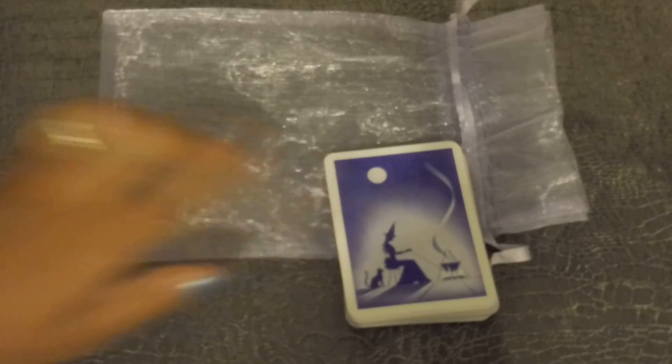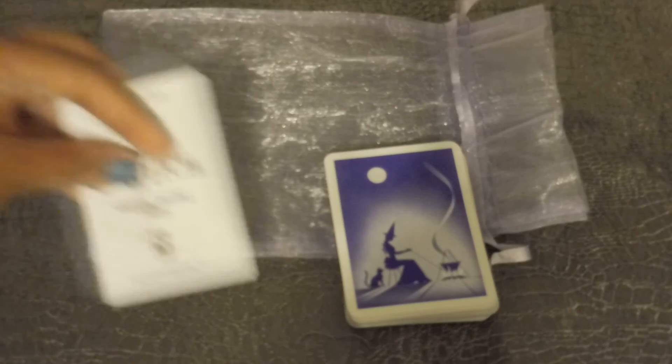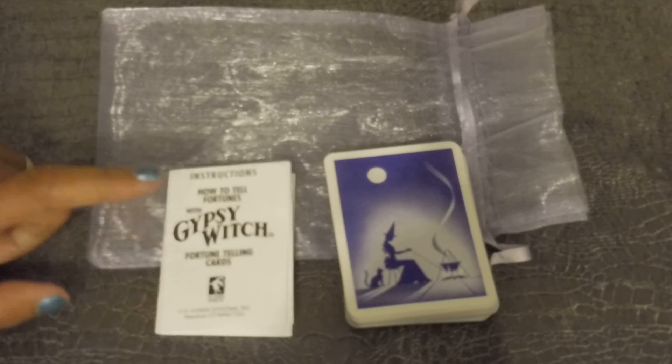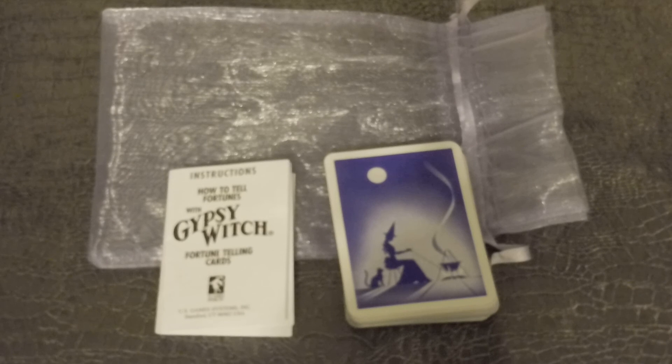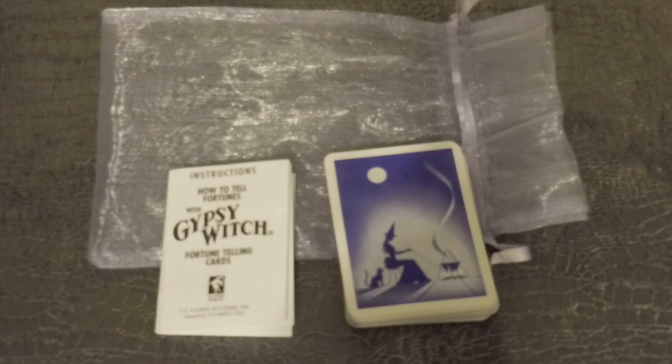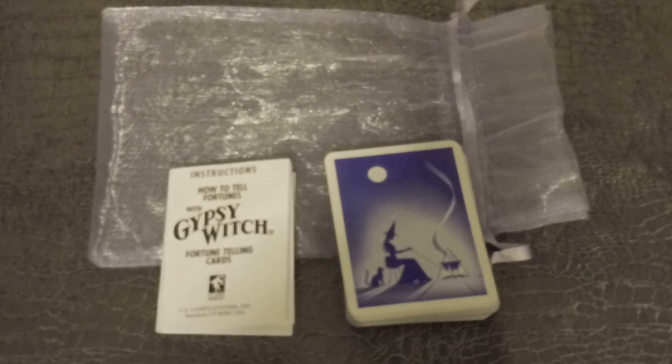If you guys are interested in purchasing this deck, I am selling it on my eBay — the link is in the description box. It comes with the sachet, with the cards complete, and the little instruction booklet for those of you who are interested. Thank you so much for watching. Blessings and love to everybody, and stay tuned for other reviews. Bye!